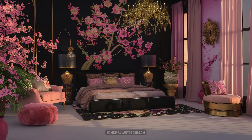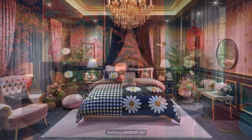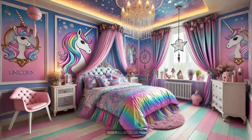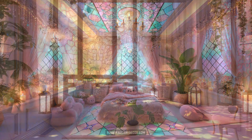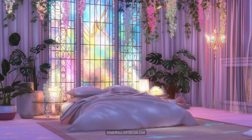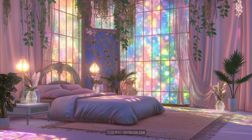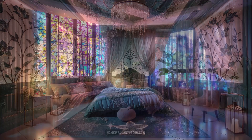In another corner of this kawaii wonderland, you might find a living room where a large plush animal sits proudly on the sofa, its presence both comforting and playful. The walls are a celebration of creativity, featuring murals of unicorns and butterflies painted in jewel tones that add a sense of opulence and fantasy. Cherry blossom plants bring a touch of nature indoors, their delicate pink petals contrasting beautifully with the vibrant hues that surround them.